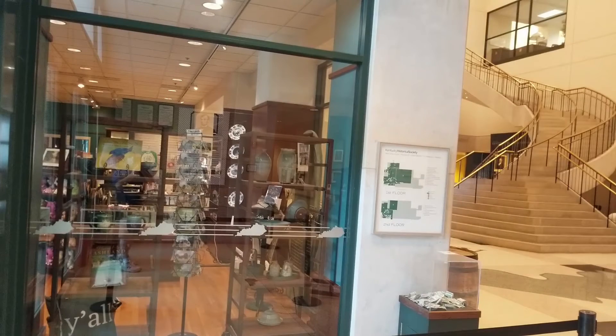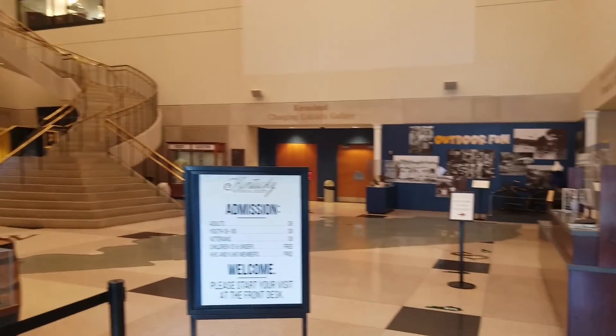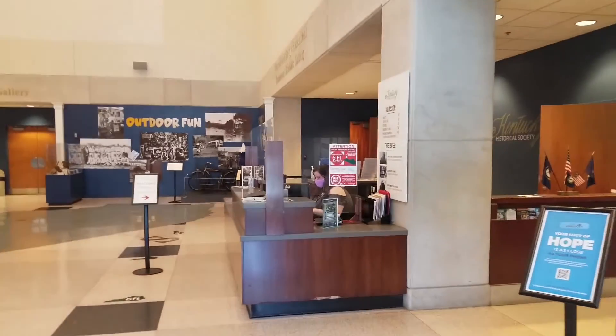When you first walk through the door of the museum, you'll see to your left a gift shop. You can pick up several different items in there — memorabilia to take home from your trip to the museum. So don't forget to stop in there.